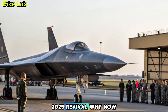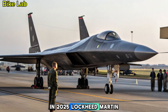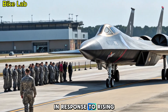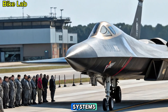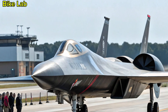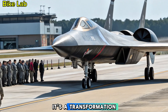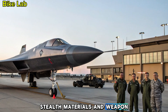2025 Revival — Why Now? In 2025, Lockheed Martin unveiled a modernized version of the YF-12 in response to rising global tensions and the need for rapid-response aerial defense systems. With hypersonic threats becoming more common, speed and altitude are once again priorities. The new YF-12 isn't just a revival — it's a transformation, built with 21st-century stealth, materials, and weapons systems.